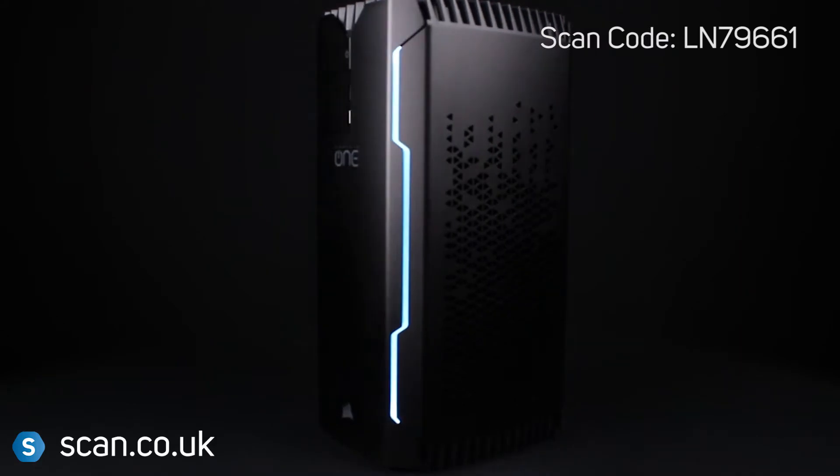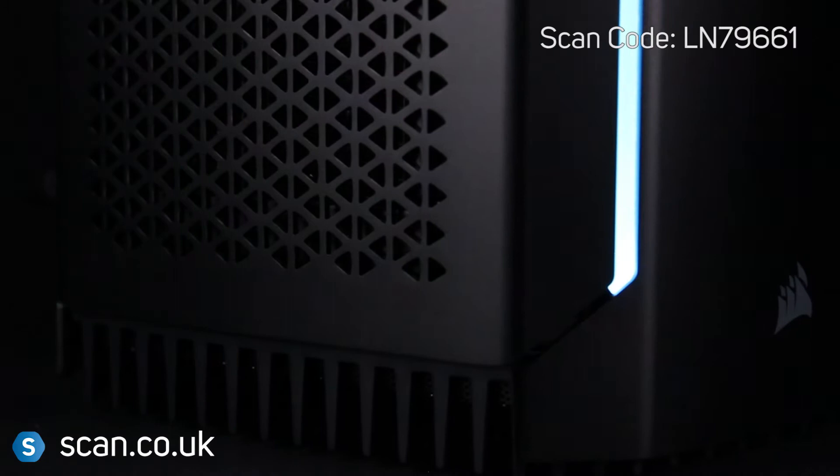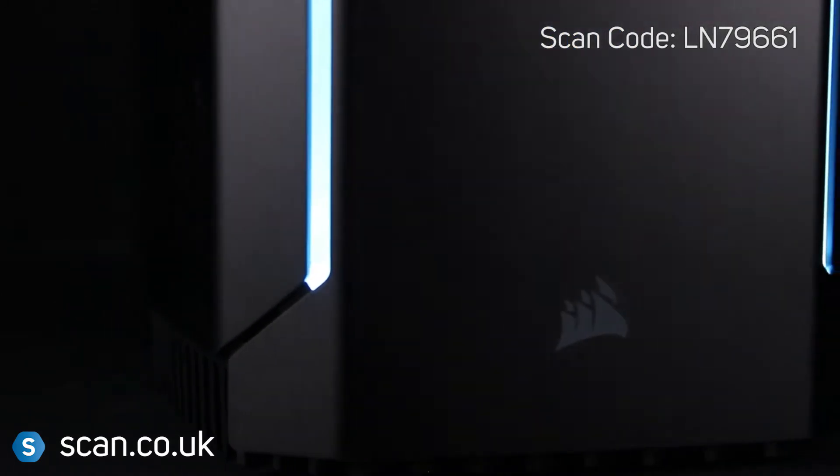Introducing the Corsair One, a pre-built system that pushes the boundaries and defies the odds, taking fast, quiet, small and beautiful PCs to a whole new level.